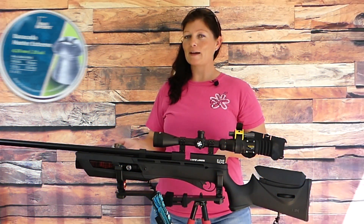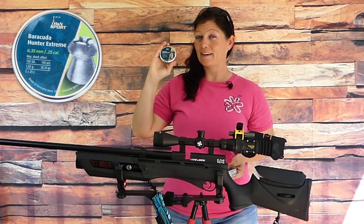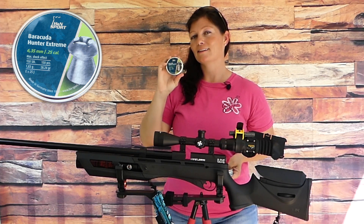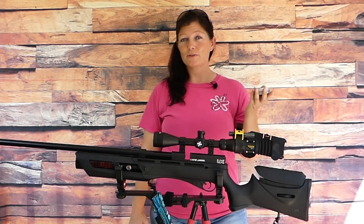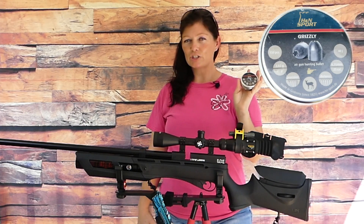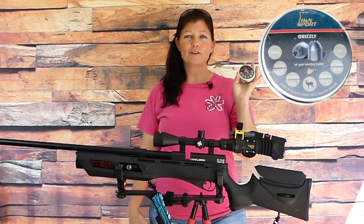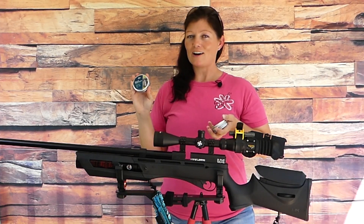So guys, just as I expected, these ones did flipping awesome. I think they might have even done better than the Barracuda Hunters. These ones will definitely go up against the JSD33s. My Gauntlet 25 and 22 have not been pellet picky, but they did not like the Grizzlies. They didn't shoot well and they didn't load well — I tried them in the single shot tray and also in the magazine. No good on the Grizzlies, but the Barracuda Hunter Extremes definitely did awesome.